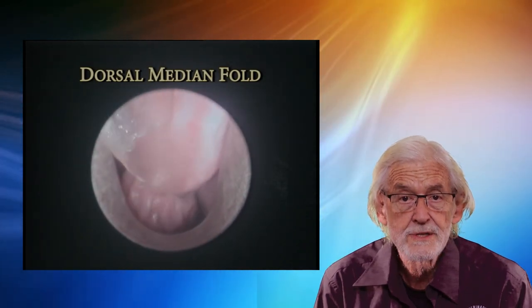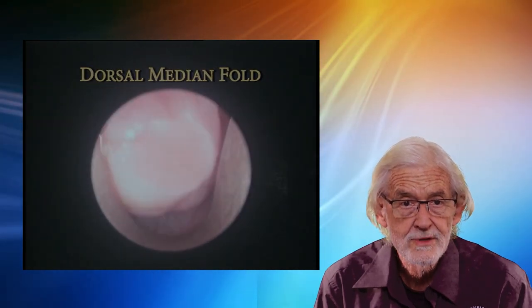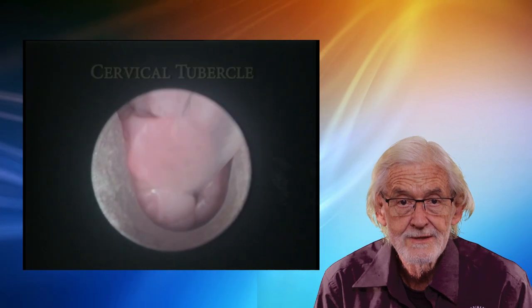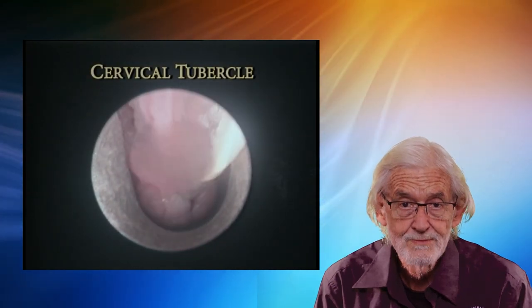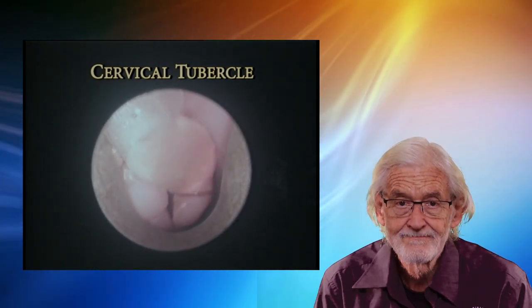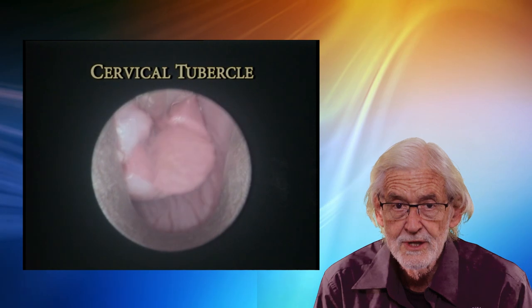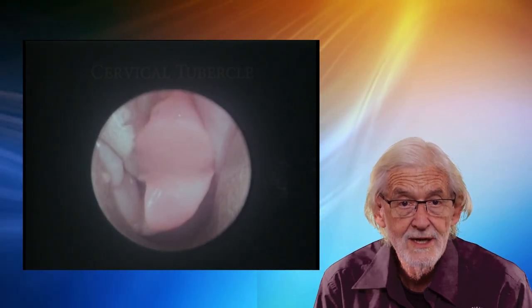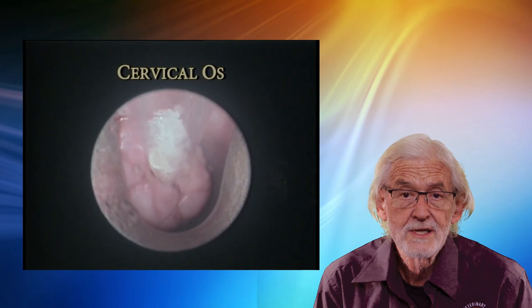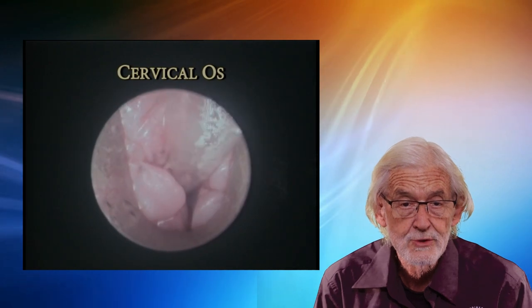The dorsal median fold has its origins from the roof of the vagina, restricting forward passage and making progress very challenging. The cervical tubercle is next encountered as the scope moves forwards. It is a roughly spherical structure at the forward end of the vagina. Its appearance varies from smooth and fissured to slightly cobblestone and usually requires manipulation with the scope. The cervical os or opening provides the passage into the uterus and is located in the centre of the cervical tubercle.